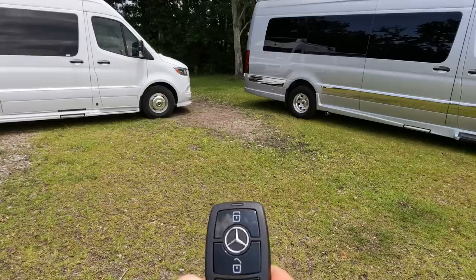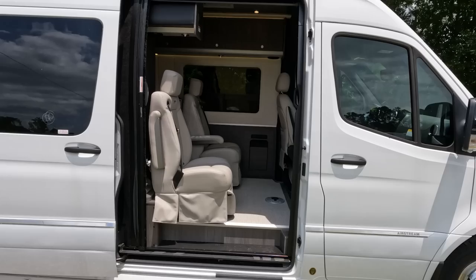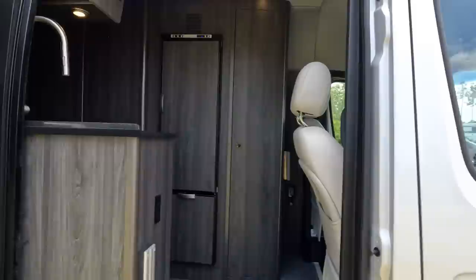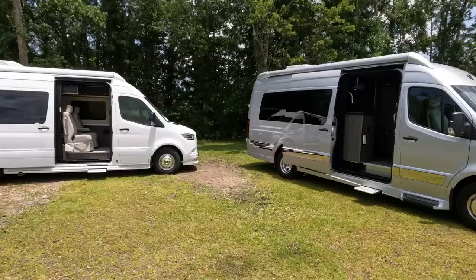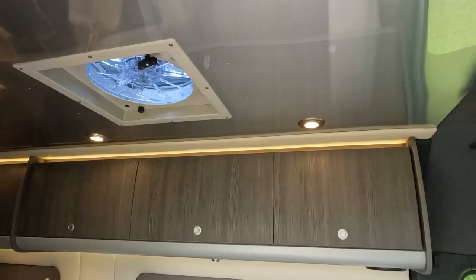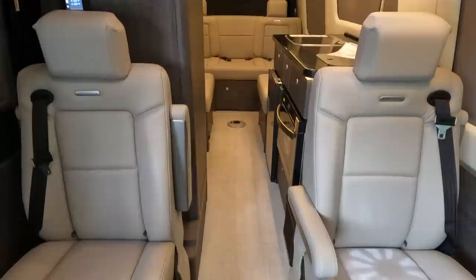We've got the keys to both vans, and they have an option I absolutely love — both of these doors you just press a button and walk right in. This is the GP floor plan in the Airstream Interstate. They also have the GT floor plan — Grand Tour — with a closet and refrigerator up front. Both floor plans are available with no difference in pricing. As we walk into the Airstream, there's beautiful lighting and I really like the ceiling. There's nice storage down below, and if you're traveling with multiple people it's really nice to have this floor plan with the captain's chairs.